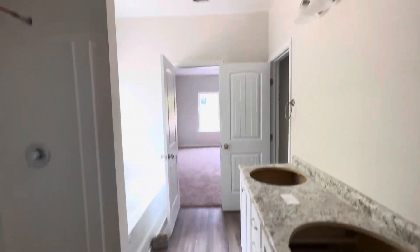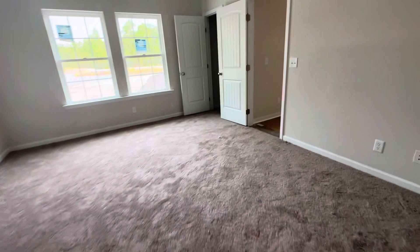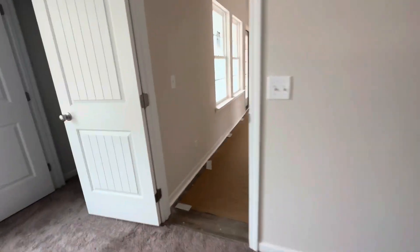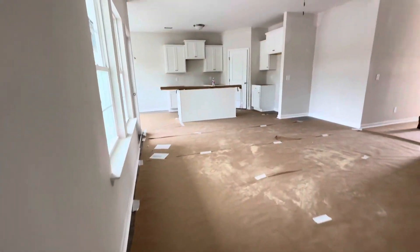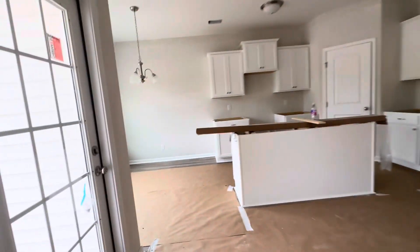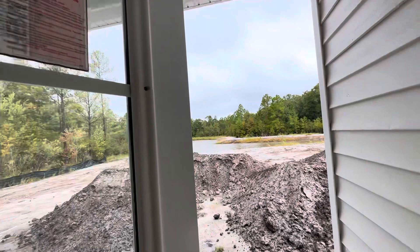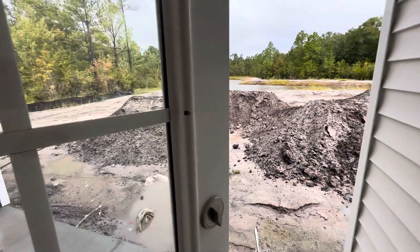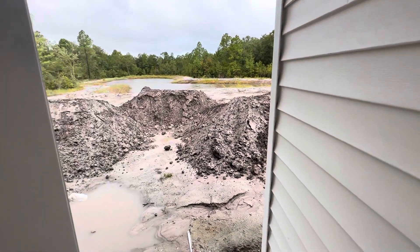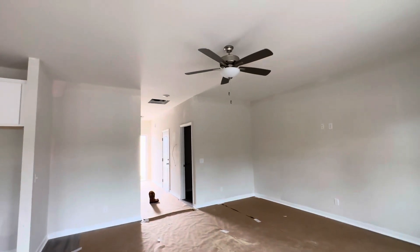So again, this is the Norman plan. Walking back through so you can see the other vantage point as well coming out of the master — not a bad plan at all. Out here you do have this nice little covered porch area. I'm sorry it is so muddy — if I walk through that I'm going to sink, or else I would get the back of the house. All right, this is the Norman. Have a wonderful day folks, thank y'all.